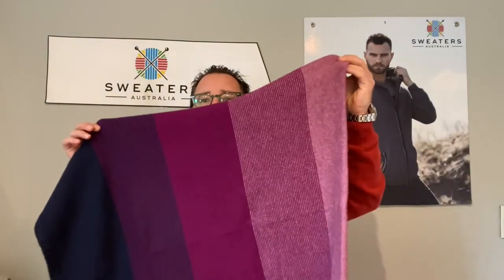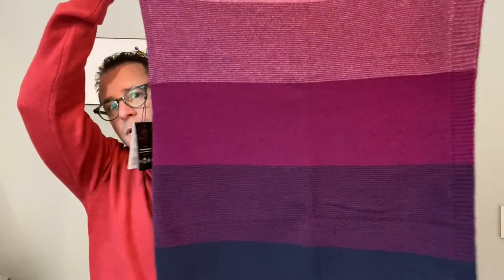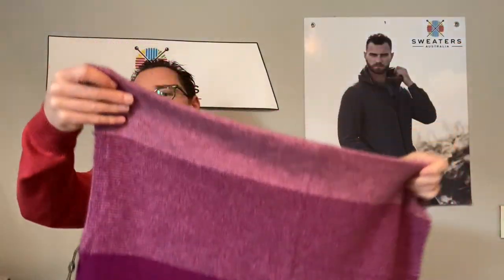Instead of leaving the best to last, I'm going to start with the best in my opinion — the Beria Navy Ombre Poncho. This is a ladies poncho and look at the colours on it — absolutely beautiful. The possum garments are just out of this world. They're 55% warmer than wool and 35% warmer than cashmere.